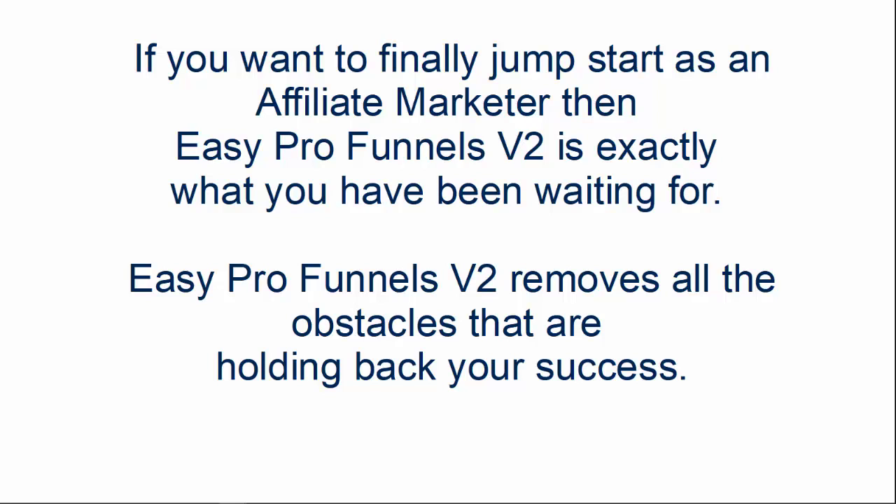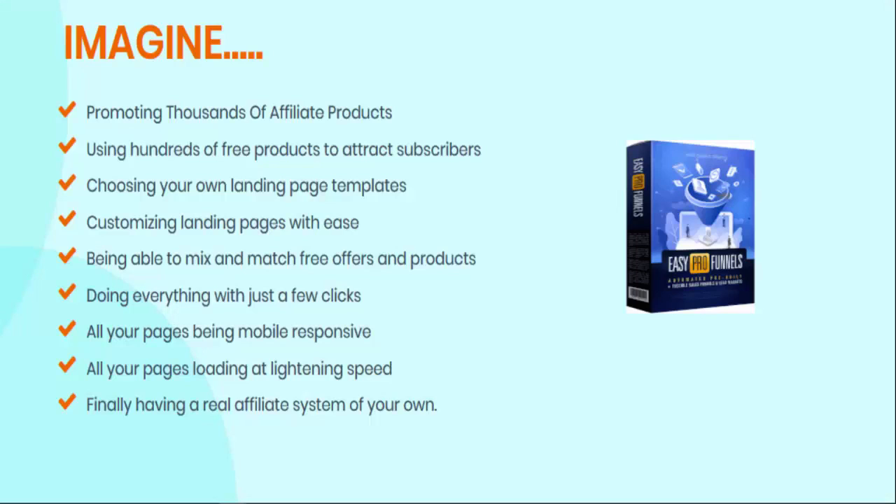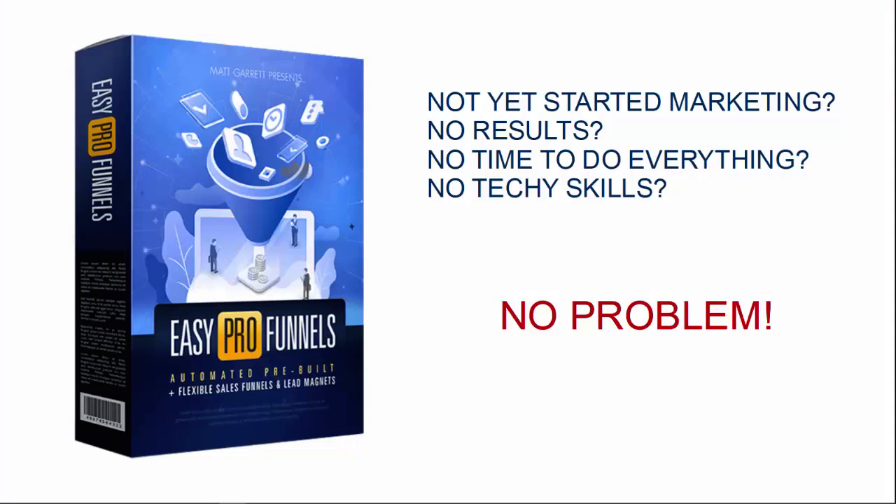If you want to finally jump-start as an affiliate marketer, then Easy Pro Funnels is exactly what you've been waiting for. Easy Pro Funnels Version 2 removes all the obstacles that are holding back your success. Don't miss this opportunity — don't sit there spinning your wheels or bashing away at the same old problems day after day when you can simply leap over all those showstoppers and be up and running literally in minutes. Imagine promoting thousands of affiliate products, imagine using hundreds of free products to attract subscribers and buyers. You can choose your own landing page templates, customize them with ease, mix and match free offers and products in any way you want — all your pages will be mobile responsive and load at lightning speed.